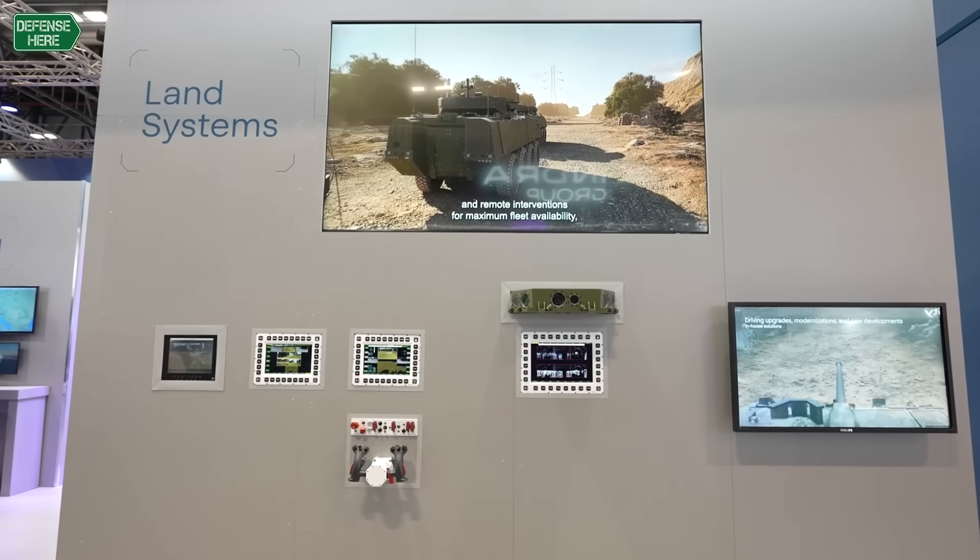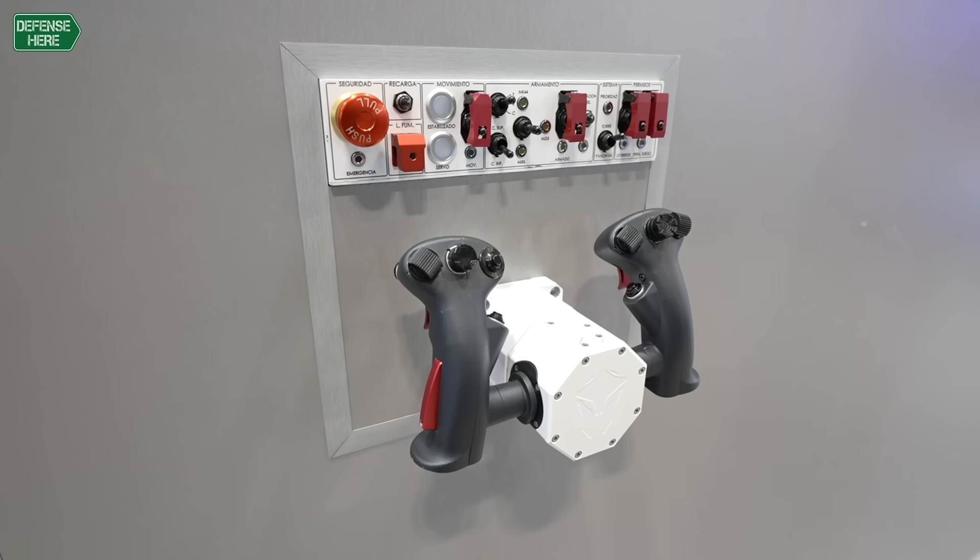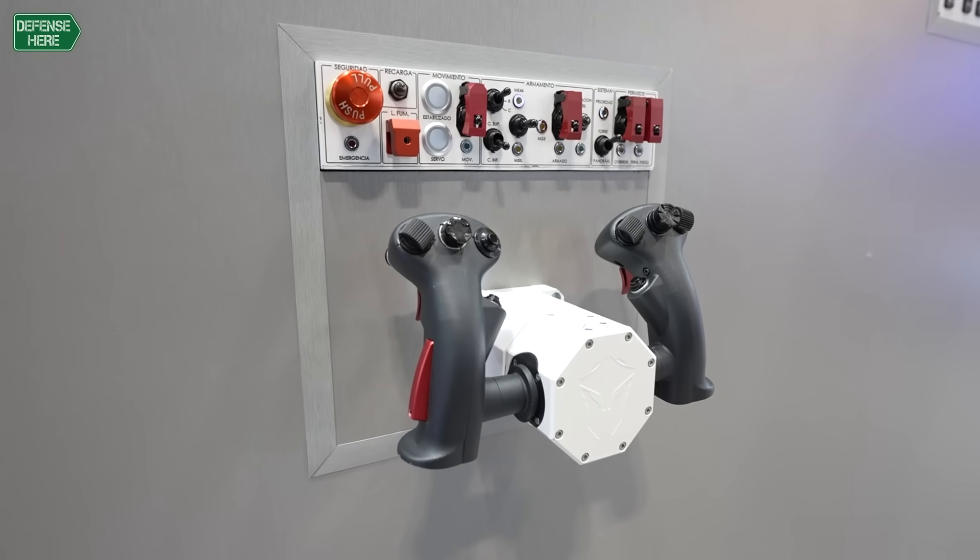As far as I know, previously you could only have very limited information. For instance, the health monitoring system of the vehicle shown on one screen. But if you want to control the command and control system, you need another screen, another tablet. With this Mission System, you have all the information on just one screen with different menus you can navigate to obtain the information you need.